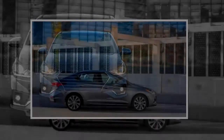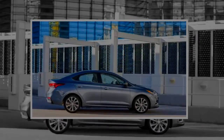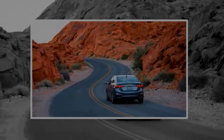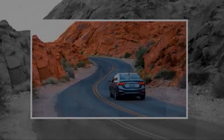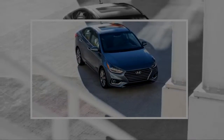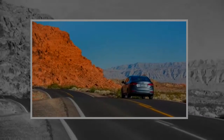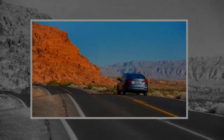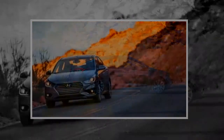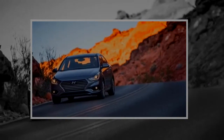Neither upscale nor particularly downmarket, merely functional — there's nothing here to make the teeth grind, despite the liberal use of hard plastic. The grain is decent, and we've seen cheaper-looking stuff used in significantly more expensive vehicles — we're looking at you, Ford F-250 Super Duty and Chrysler 300.